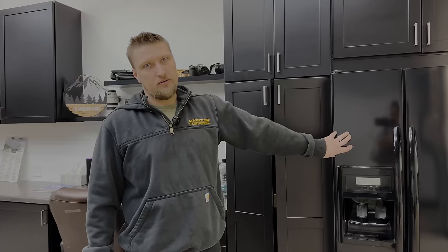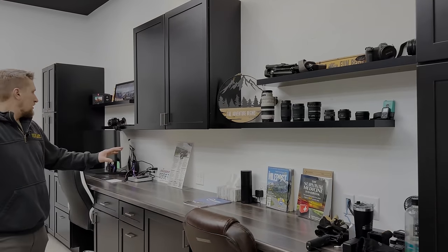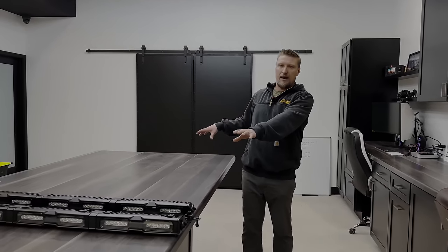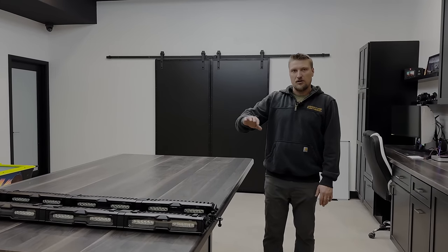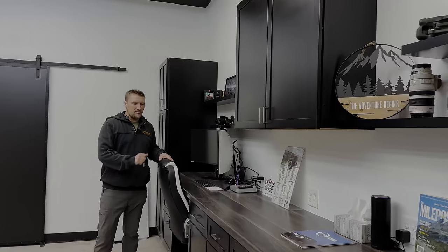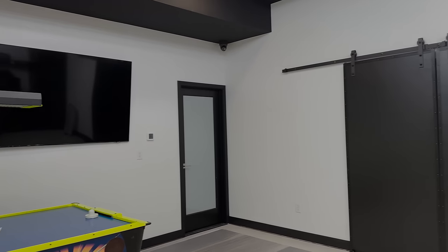It wouldn't be official without a beverage fridge — we have that inside here. Then we have two workstations. We designed it so that if we're down here route planning our next trip, we can pull out a huge US map or sit at the large screen to plan things out. I have HDMI cables running from here to the TV so if there's something everyone needs to see, we can put it up on the big screen. Now that we're organized and clutter-free, we're trying to keep it that way.